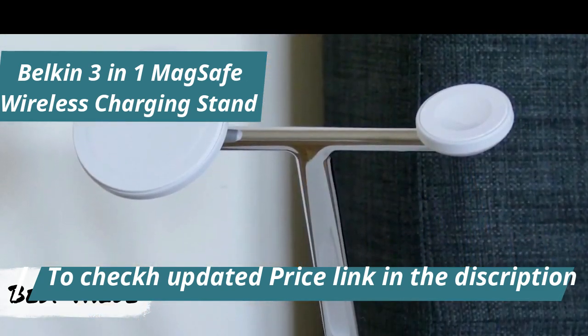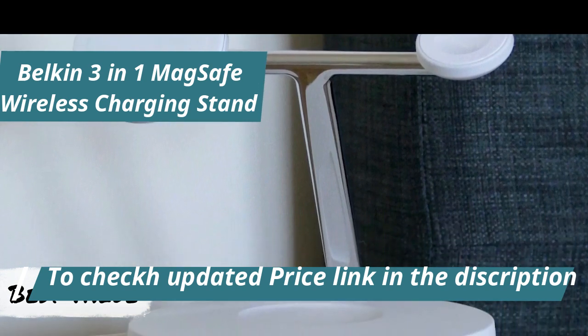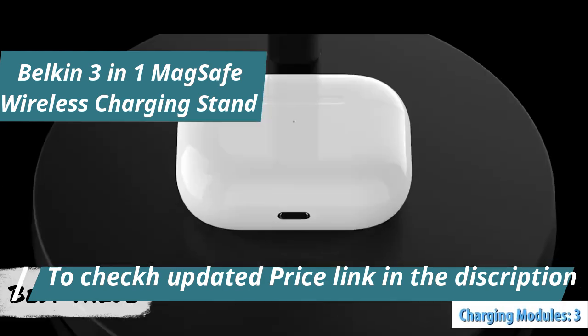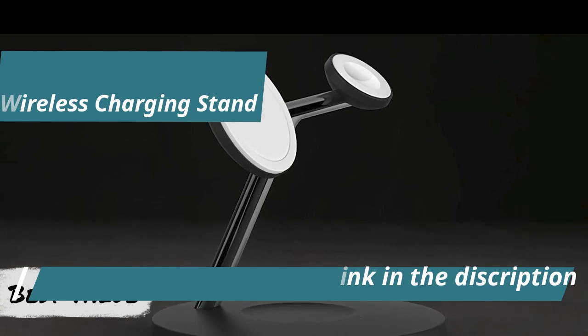Moreover, the stand offers the flexibility to display your iPhone in portrait or landscape mode, enhancing functionality and convenience. With three dedicated charging modules, the Belkin 3-in-1 allows for simultaneous charging of your phone, Apple Watch, and AirPods.